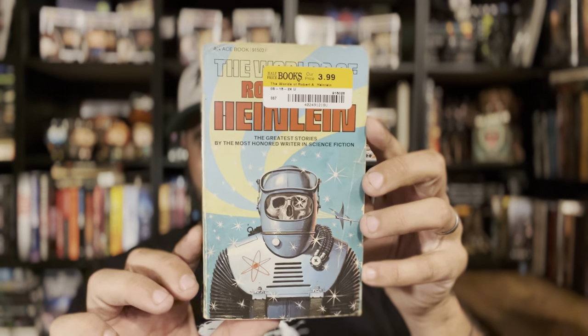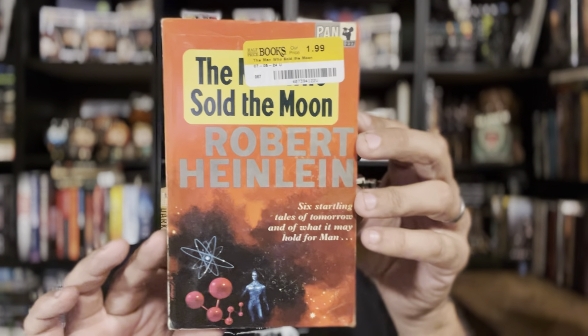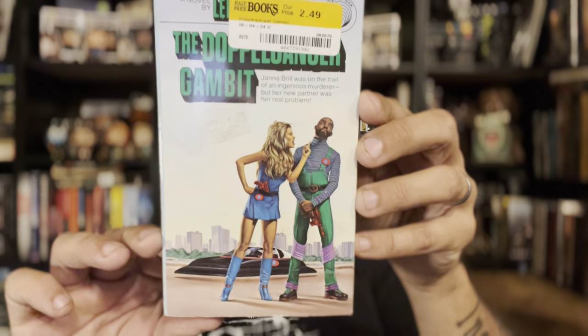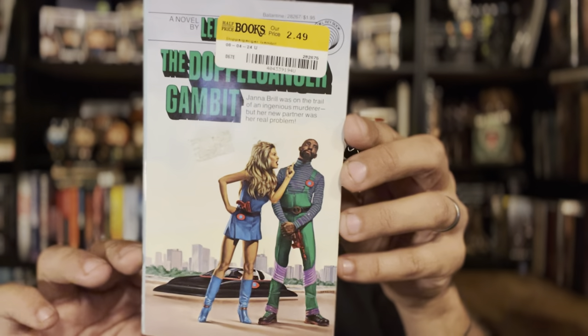The World of Robert A. Heinlein — I like finding these 'worlds of' or 'best of' collections. The Man Who Sold the Moon by Heinlein in a Pan edition, which is pretty cool — haven't seen that cover before. The Book of Frank Herbert — another very cool DAW. And The Doppelganger Gambit by Lee Killah with a trippy little cover — even though it has a small dented sticker on the front, it's better than the beat-up copy I found the other day.